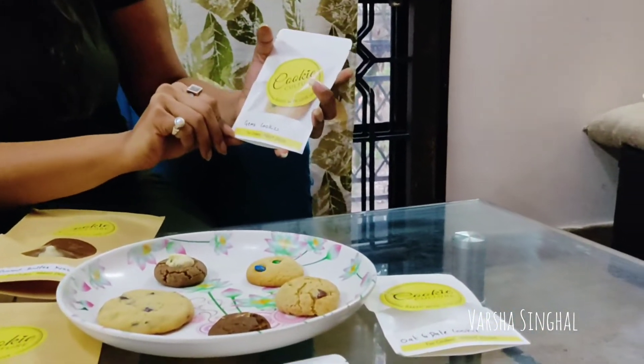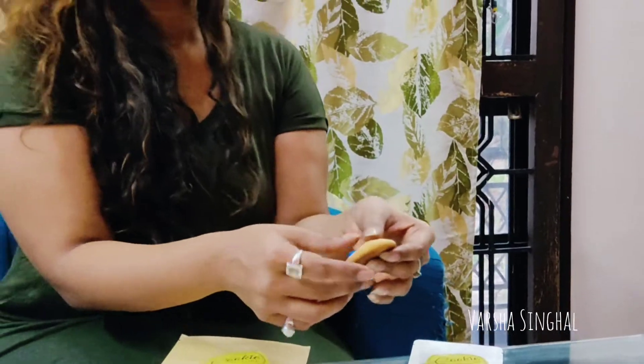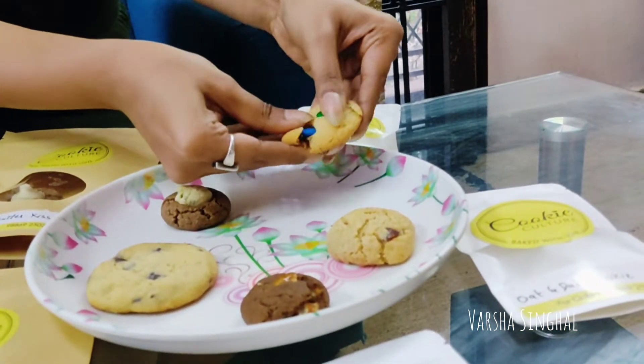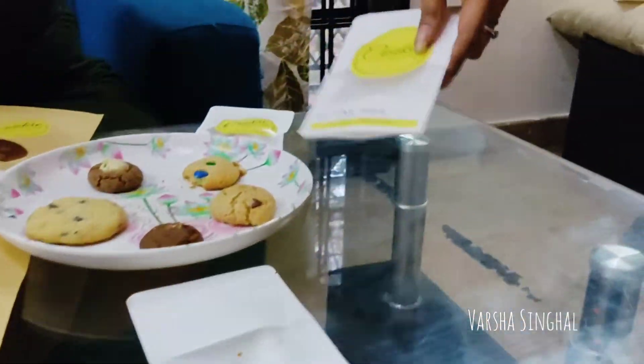The first thing I'm reviewing is the Gems cookies. It's available in all sizes — 250 grams, 500 grams, up to 1 kg — and the price varies accordingly. The gems are intact, and it's the perfect sugar portion. The gems on top make it very exciting.